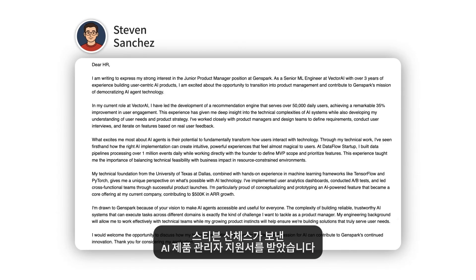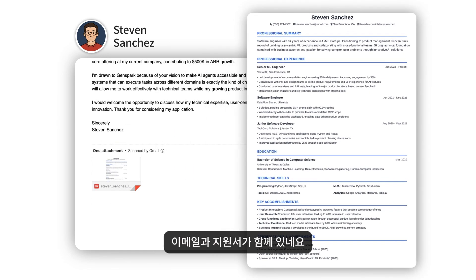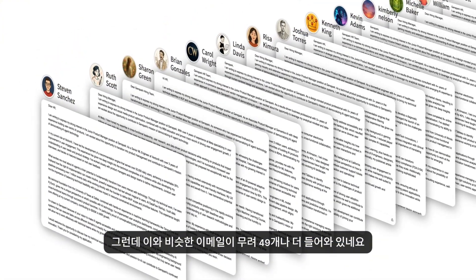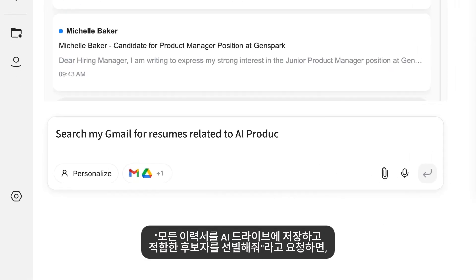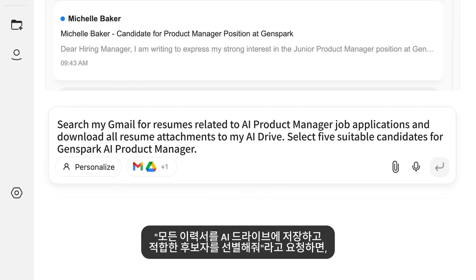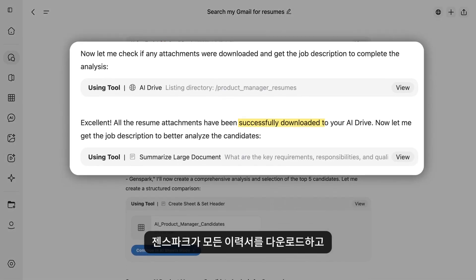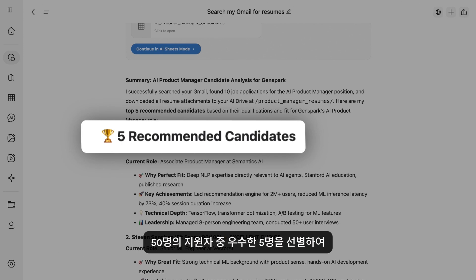Next, here's an AI product manager application from Steven Sanchez — email plus resume attachment. But wait, there are 49 more just like this. Just tell GenSpark: download all resumes to AI Drive and screen candidates. GenSpark quickly completed the task, downloaded all resumes, and identified five standout candidates from the 50 applicants.